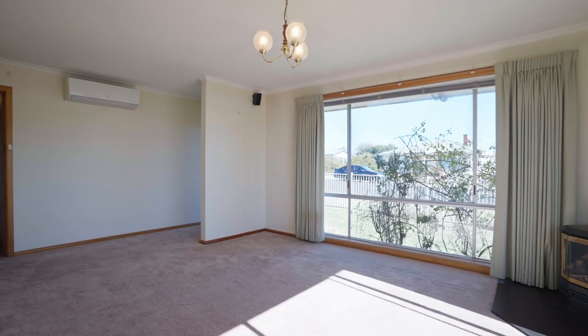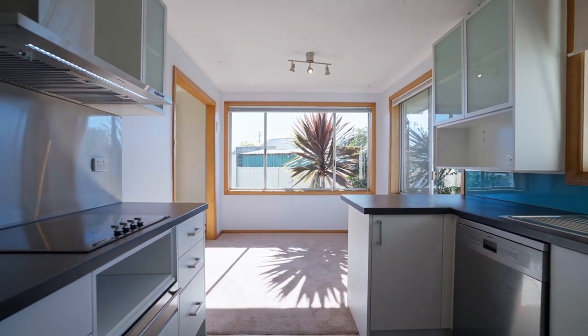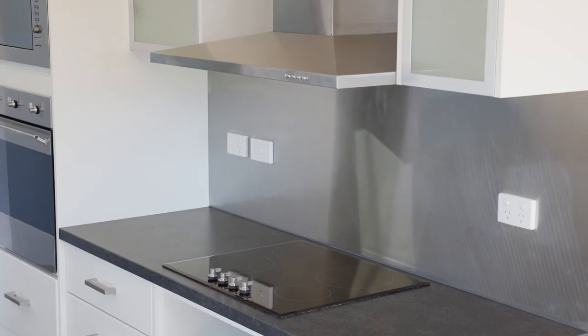Step inside and discover a spacious living area and a recently renovated kitchen, complete with modern Smeg appliances including a dishwasher, steam oven, and ample bench space and storage.